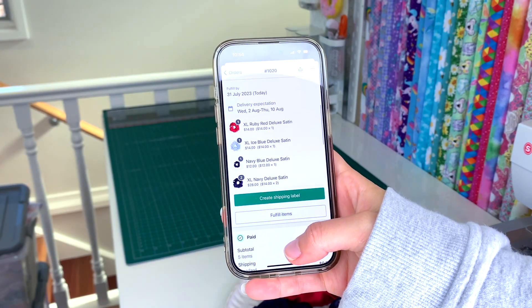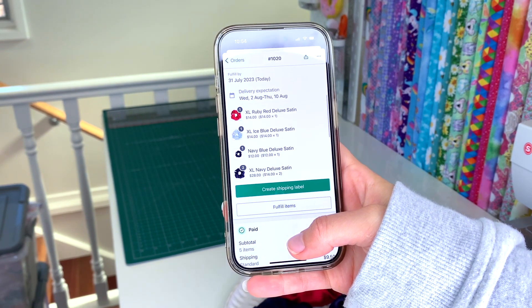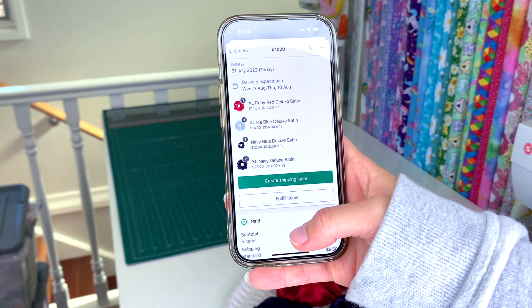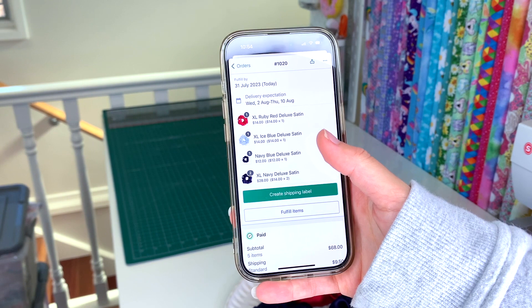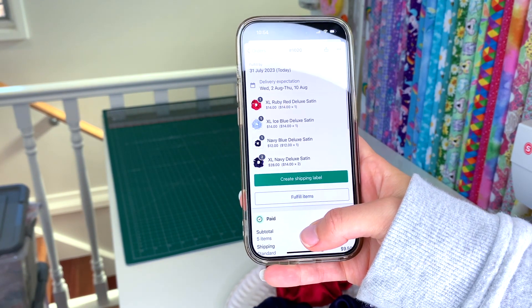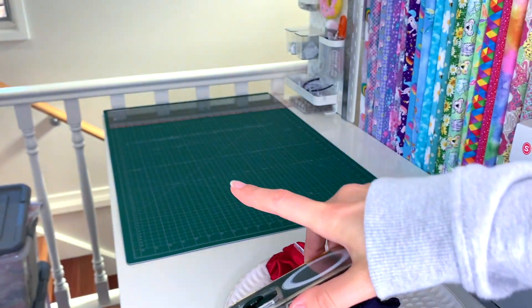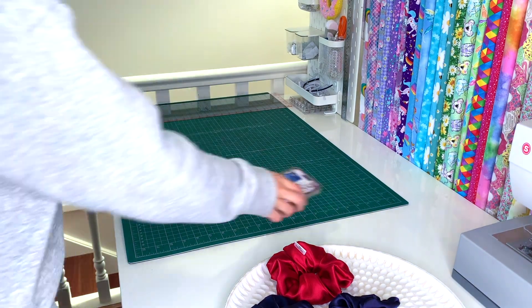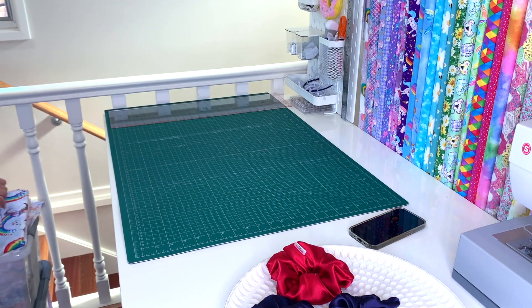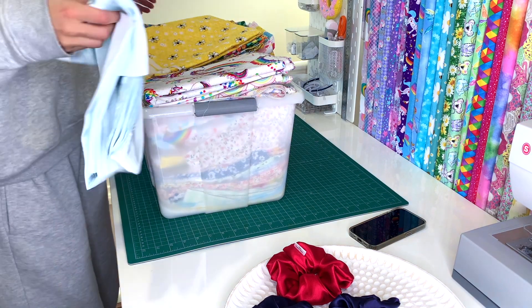This is their order — they've ordered five of the Saturn scrunchies. I've got four of them: the two XL navies, the regular navy, and the extra large in the ruby. But I don't have any extra large in the ice blue, so we will need to sew that one up today. I'm going to go through my container with the Saturn scrunchies and get some cut up.